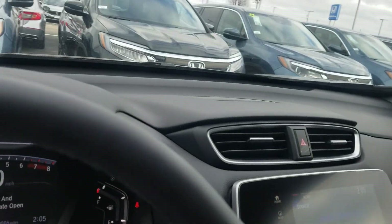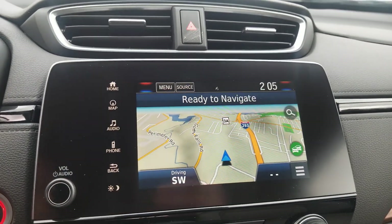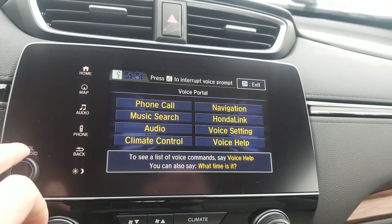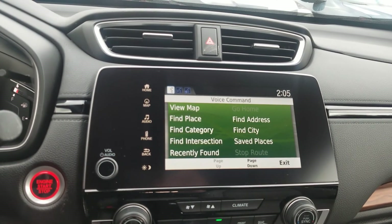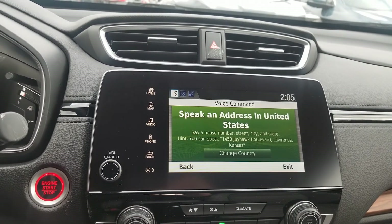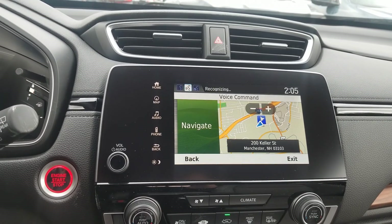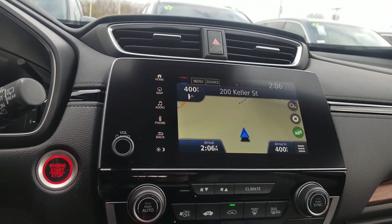You've got Garmin factory navigation built into the display here — simply hit the home or map button. You can use voice commands with the navigation, which is great because a lot of people don't naturally favor embedded navigation systems. If you press the button and say 'Navigation,' then 'Find address,' you can speak a full address — for example, 200 Keller Street, Manchester, New Hampshire — and it will ask 'Would you like to begin navigation?' Say 'Yes,' and just like that you're on your navigation route. You can do all of that while you're driving and the commands are much easier to use.